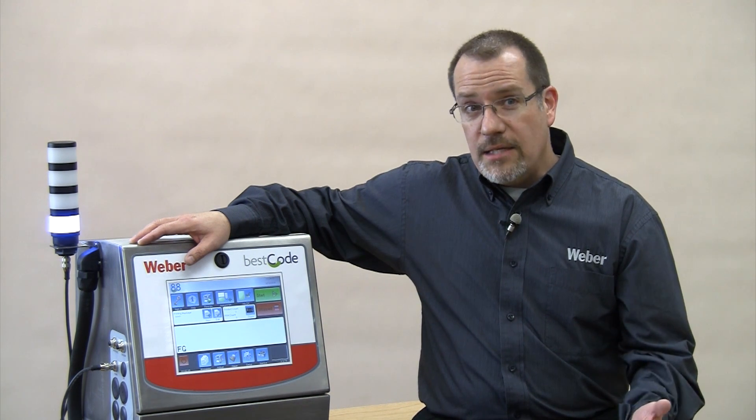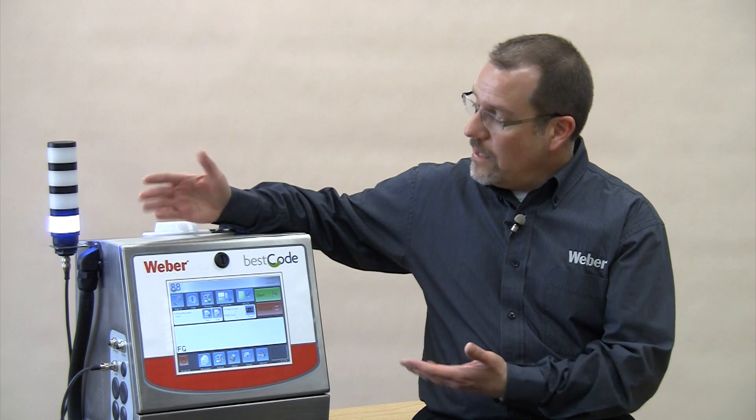The Series 8 systems come in three models: the Model 82, Model 86, and the Model 88, which you see here. All come with a two-year warranty.